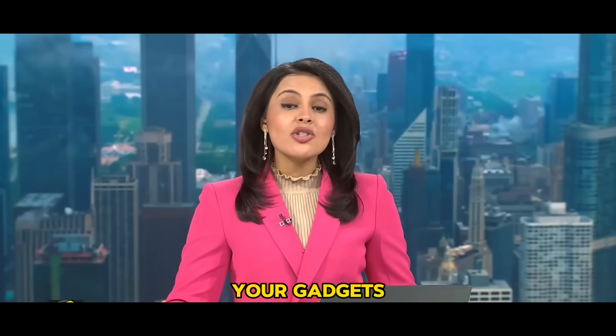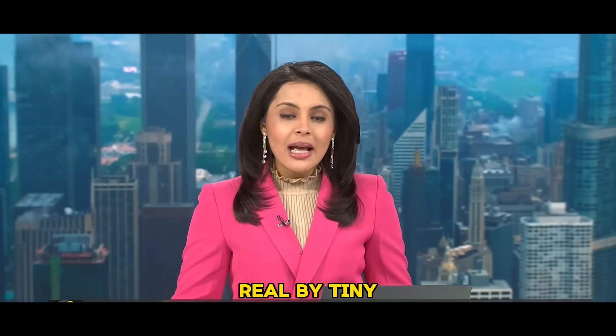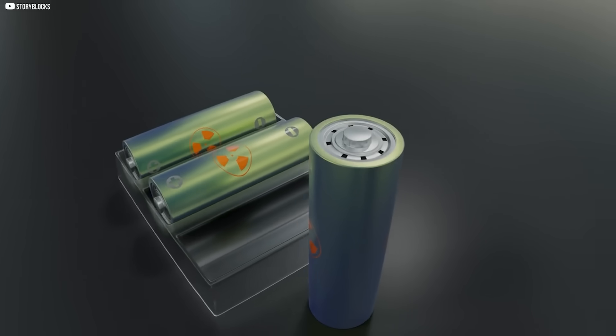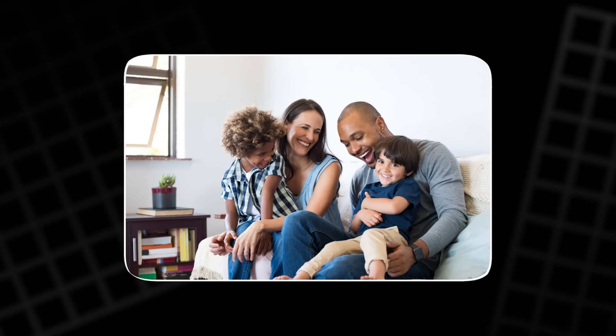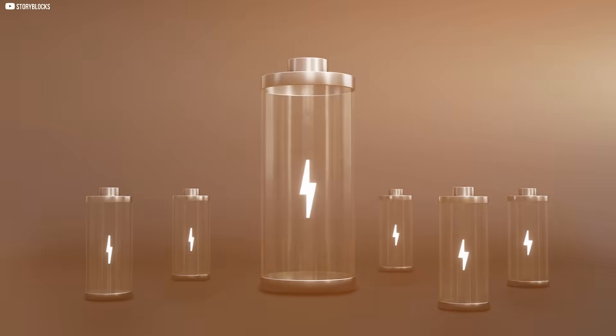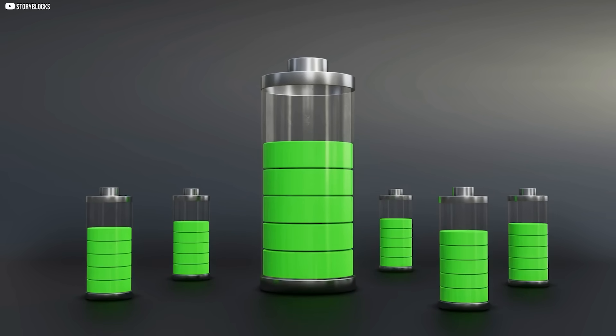Imagine a future where your gadgets never run out of power. That can be made real by tiny nuclear batteries. What if I told you there's a battery that could outlive you, your children, and even your great-grandchildren? A single power source that lasts for centuries without ever needing a recharge.